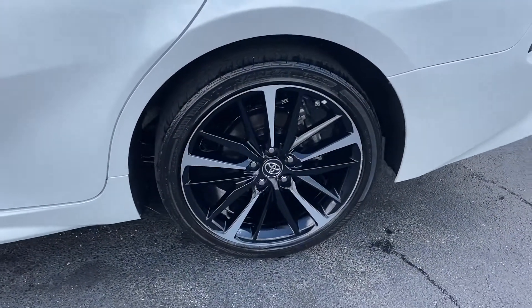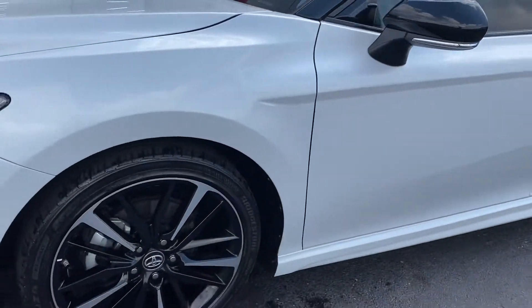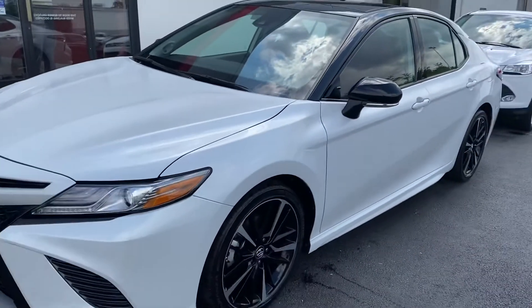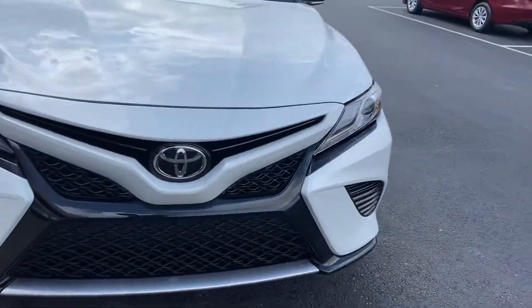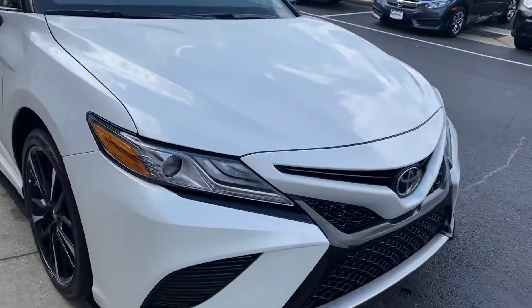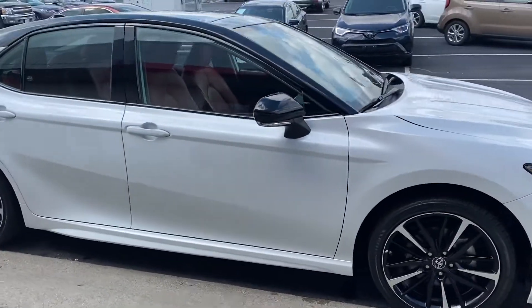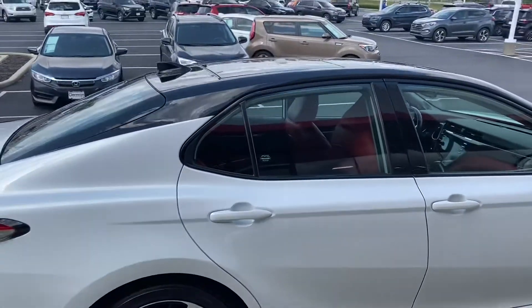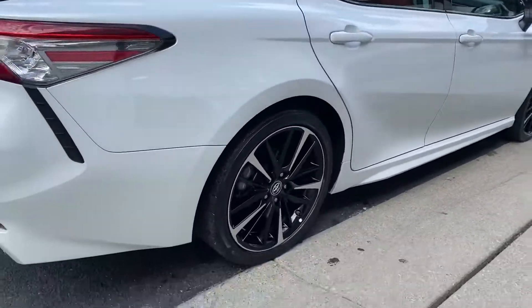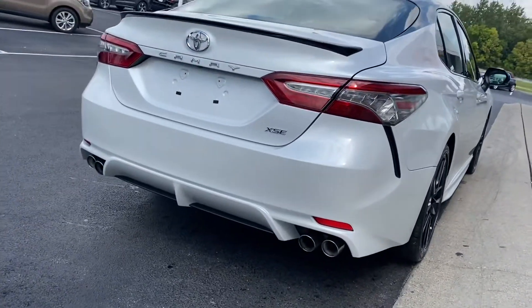Wheels are in excellent condition, car shows like new. Absolutely beautiful 2019 XSE Camry — white, black top, pano roof, red leather. This one won't last, call today.